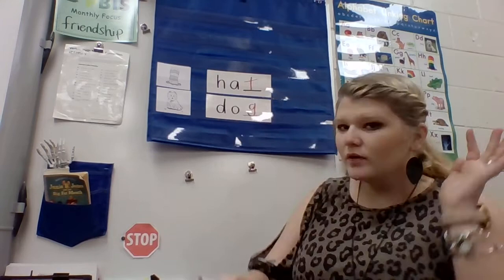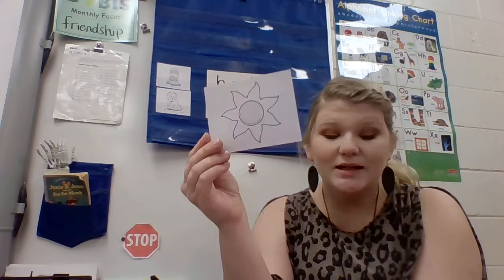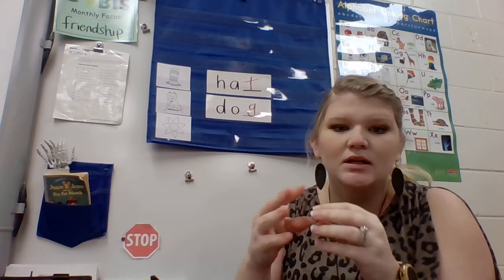We've got one more that we're going to do together before we get on to our worksheet. I'm going to show the picture and when you know what it is you can say it out loud. If you said sun, you can kiss your brain because this is a picture of a sun. Now I'm going to put it up here and we're going to practice stretching that word and listening for that ending sound. Here we go. Sun.